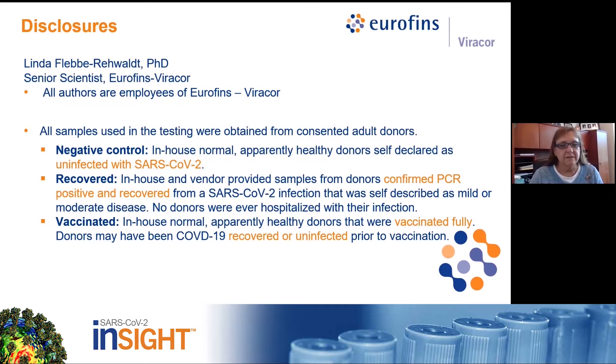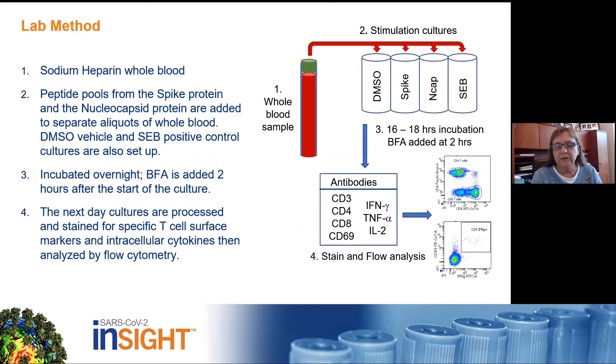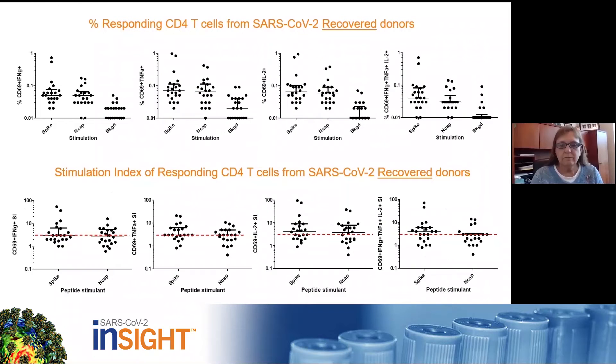For our assay, whole blood is stimulated overnight in cultures with peptide pools from the spike and the nucleocapsid proteins. A Golgi stop reagent is added after the start of the culture for intracellular cytokine analysis. After the incubation, samples are processed and stained with fluorochrome-tagged antibodies for T-cell markers, the activation marker CD69, and three cytokines. Activated cells are identified by flow analysis as cells expressing CD69 and one or more of the three cytokines.